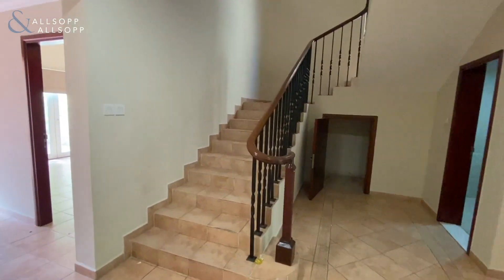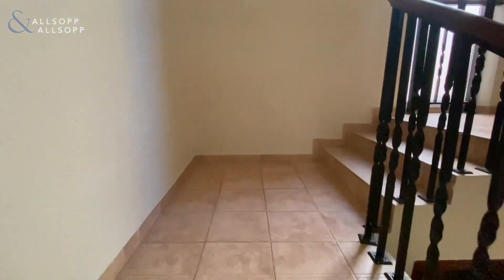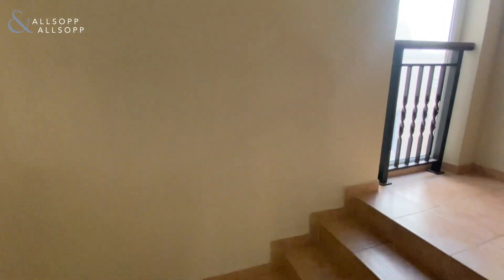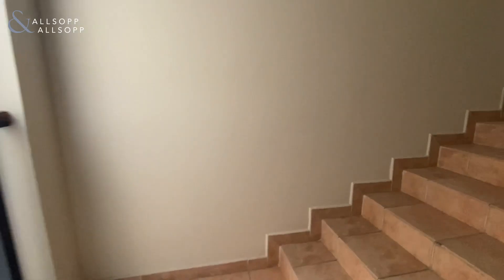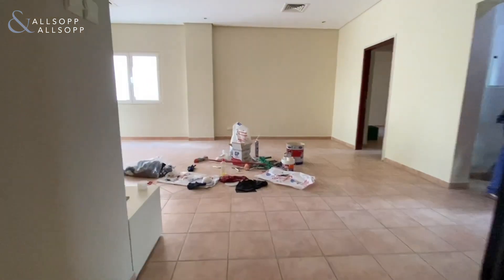Moving on from the kitchen, you go up the stairs to the first floor of the property. As you get to the top of the stairs, you're met with a huge living space.